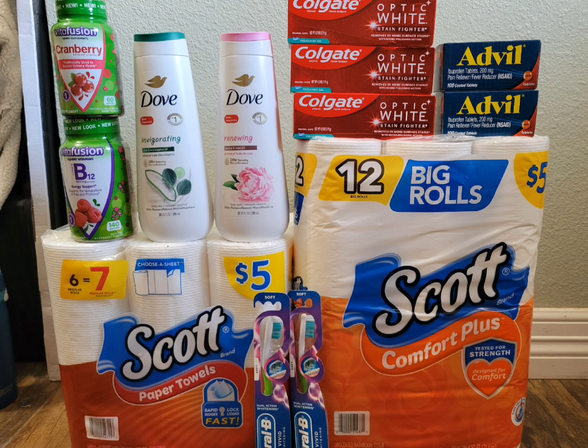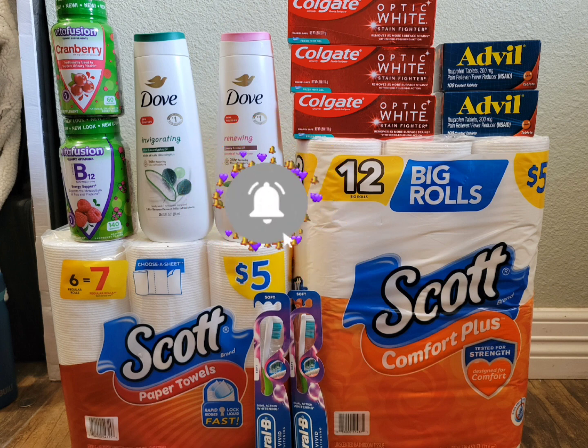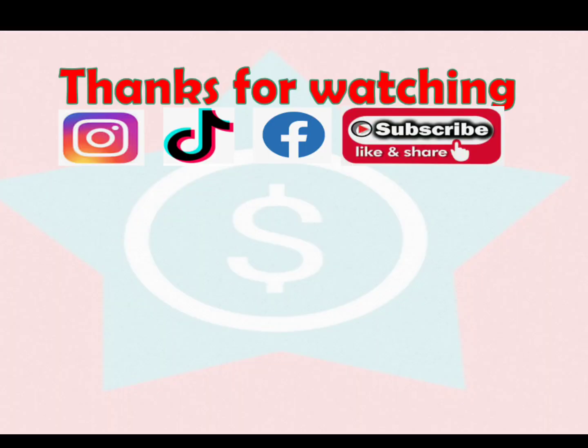That's all I got for this Walgreens haul — I got everything for free plus $31.96 money maker, which is a really awesome deal using all digital coupons. I hope you guys liked this one. If you did, give it a thumbs up, and if you love it, hit subscribe and make sure the bell is on so you get notified every time I upload a new one. I'll see you next time — thank you so much for watching, happy couponing!